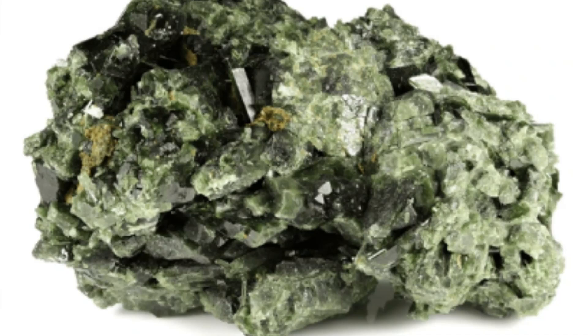Optical properties: Epidote is typically pleochroic, meaning it can show different colors when viewed from different angles under polarized light.